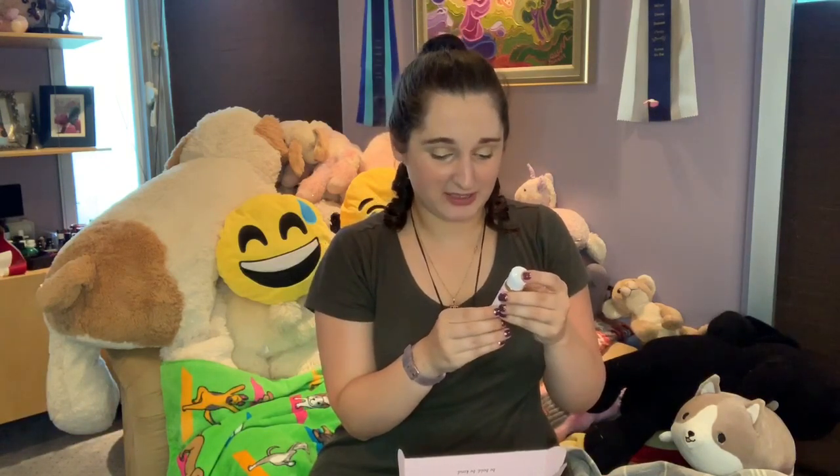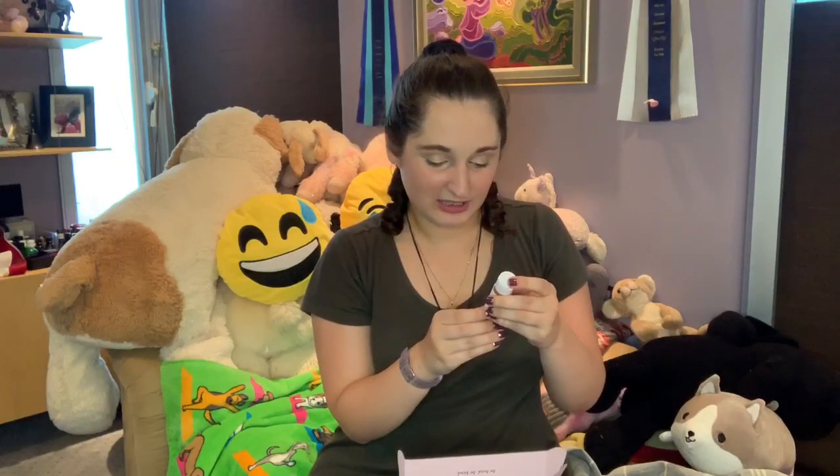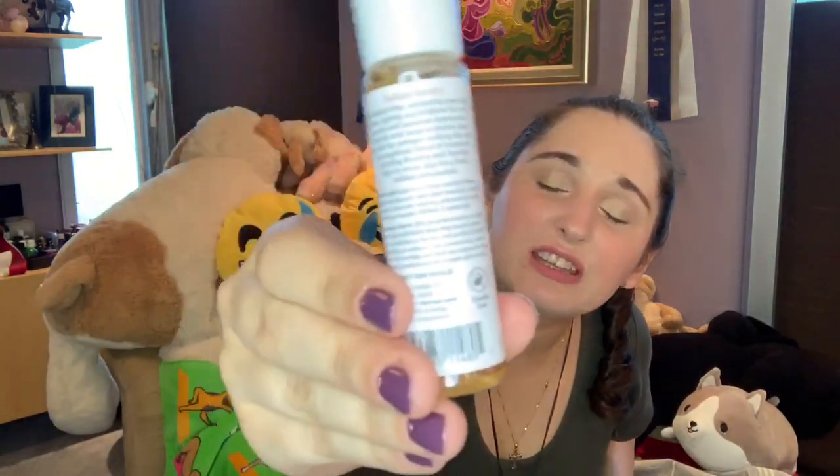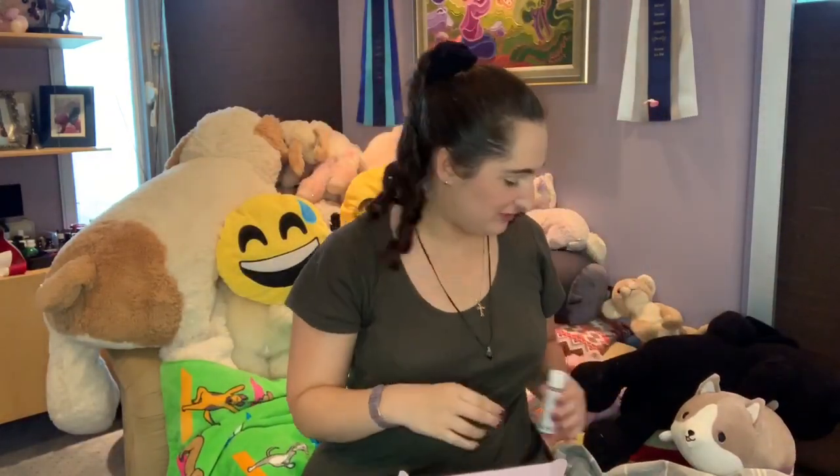Next I have the Derma Essentials Radiance Toner. It is glycolic acid and rubios — it's just a toner, alcohol free and cruelty free. You've got the little bunny stamp on it. It's just a little sample size toner, which is pretty great.